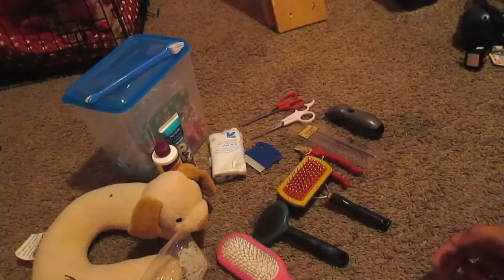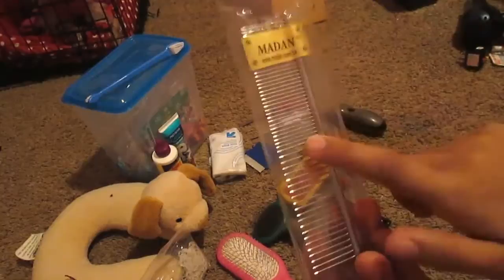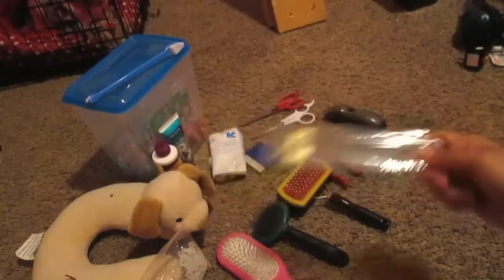Going into the brushes, I have her dematting comb. This is what helps me when I dry her and get all those little knots out during daily grooming. I clean this brush every single day with alcohol — I just like it for hygiene purposes. I use this every single day and it is a lifesaver.